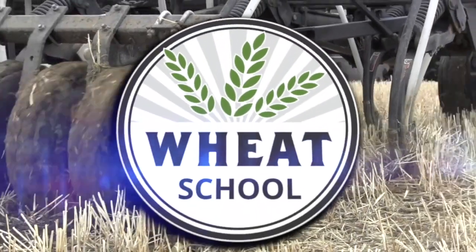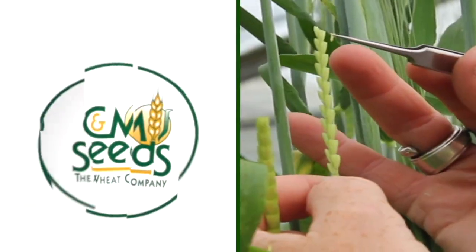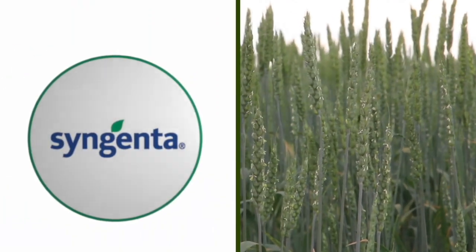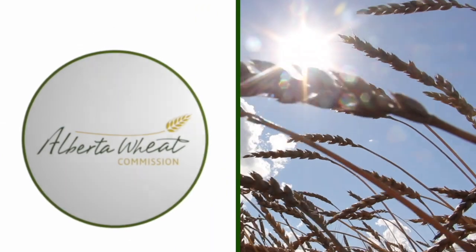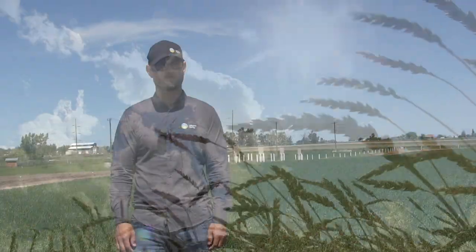The Wheat School on RealAgriculture.com is brought to you by CNMC, Syngenta Canada, and the Alberta Wheat Commission. Carrie Strauss here with RealAgriculture.com. We are back with another Wheat School episode, back in the field with Jeremy Boychin, who is the Agronomy Research Extension Specialist with Alberta Wheat and Barley Commissions.